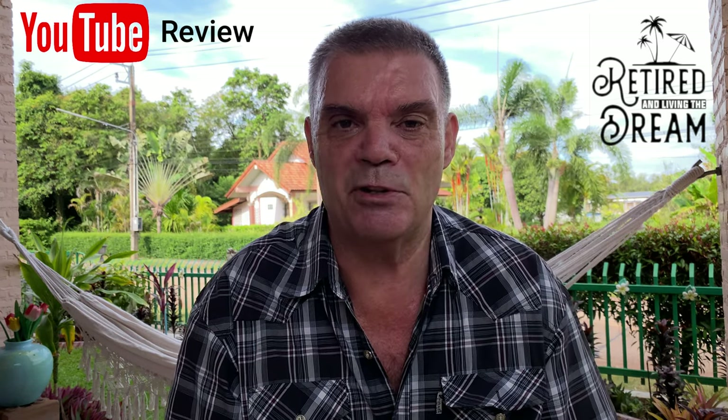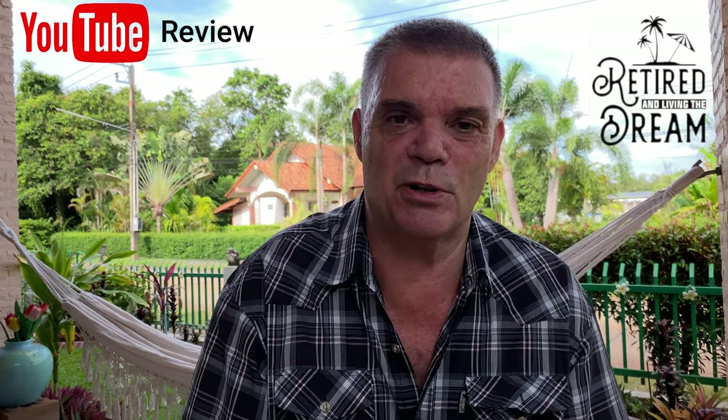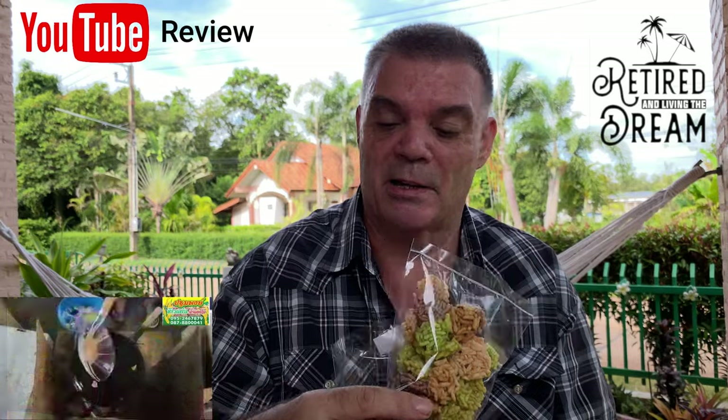Hi ladies, from Retired and Living the Dream, and today's video is going to be a review on these snacks. We bought these snacks in the market at Cabin Burry on the way back from Karat down to Rayong.